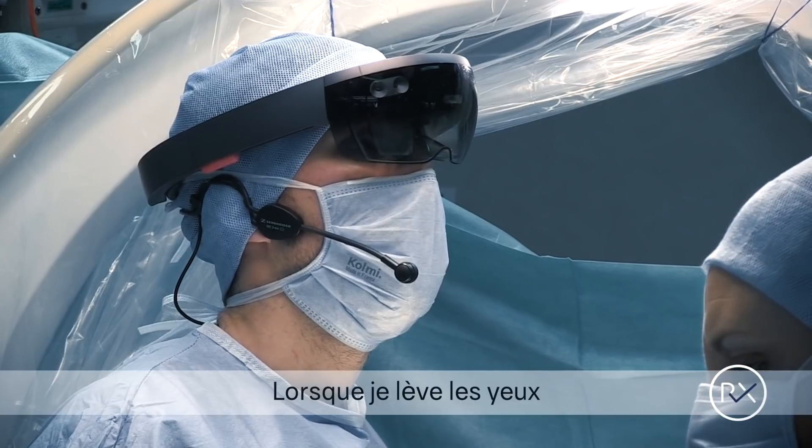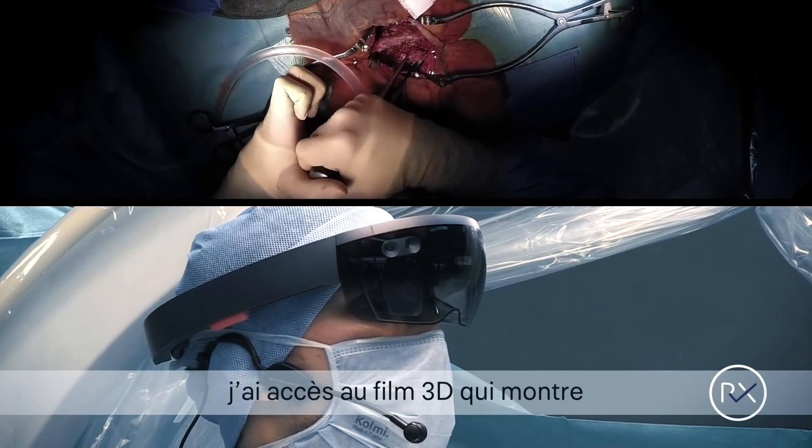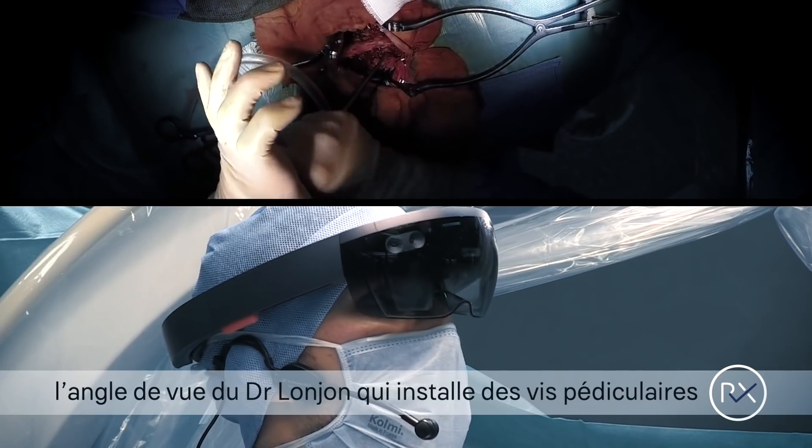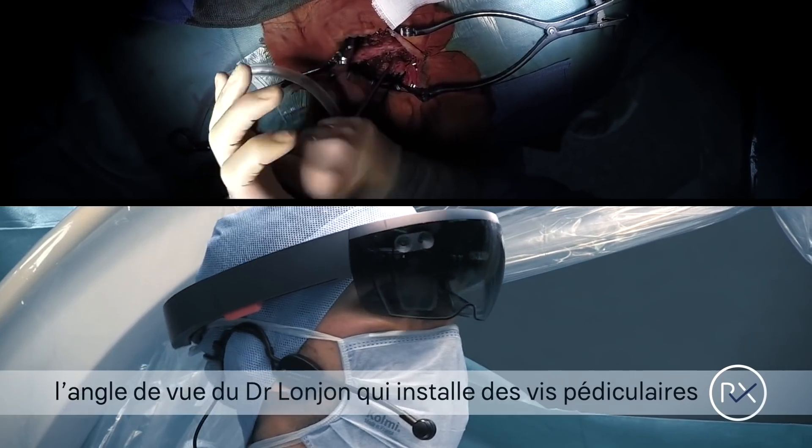I can see Dr. Landjean performing a pedicle screwing on the video here up top, and I have to do the same in my procedure.